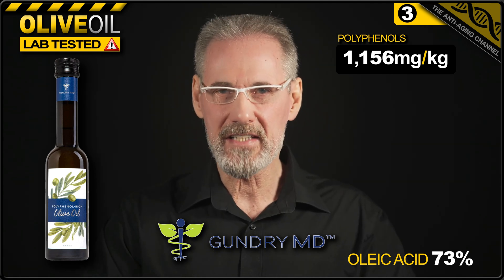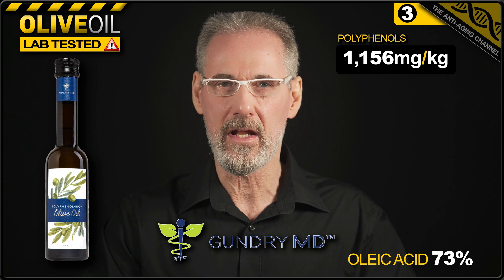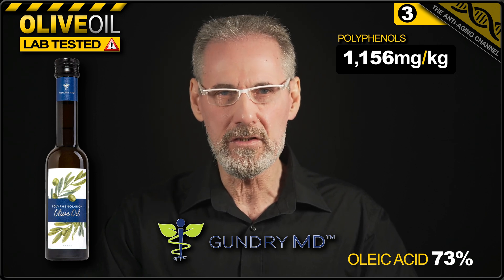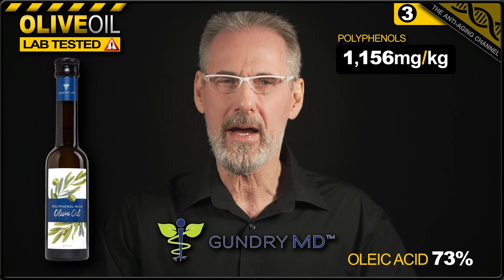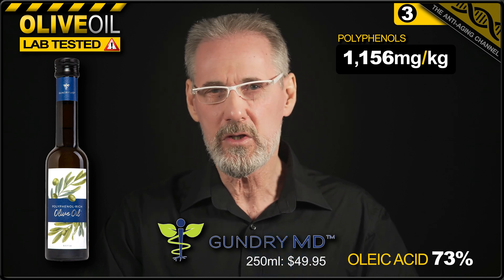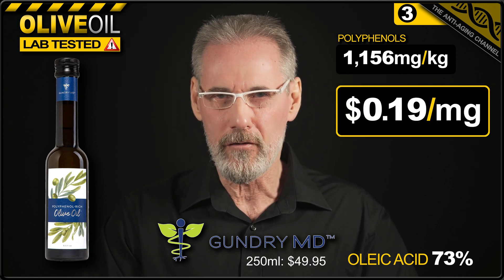Unfortunately, the same can't be said for the effect it will have on your wallet, because this stuff costs an arm and a leg. A 250 milliliter bottle — that's just 8.5 fluid ounces — purchased directly from the GundryMD website will set you back an eye-watering $49.95, which means you'll be paying a whopping 19 cents per milligram for your olive oil polyphenols.